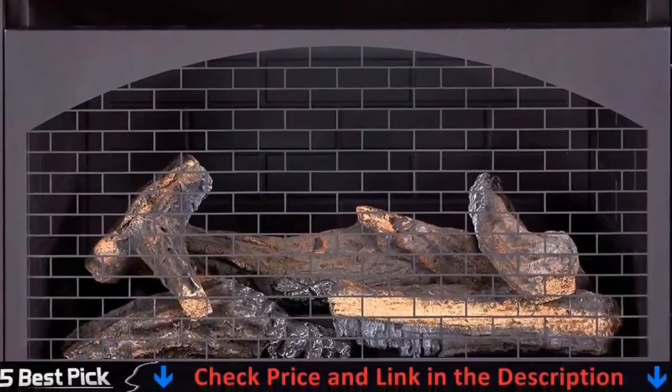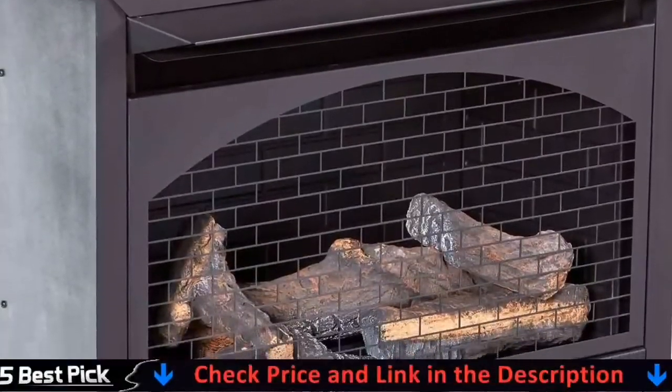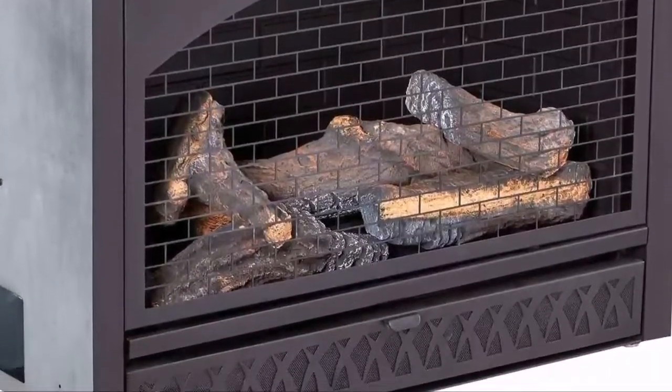As a direct vent model, this insert directs exhaust up your existing chimney using a chimney insert or horizontally through an exterior wall using special ductwork.